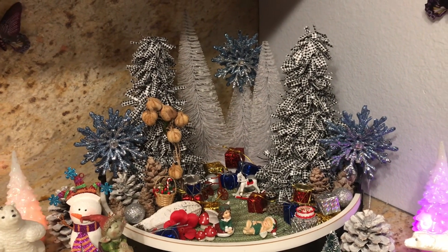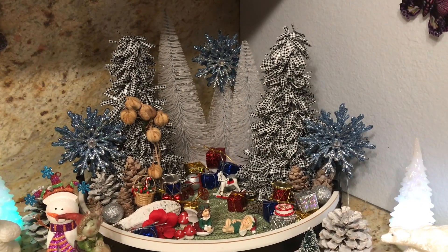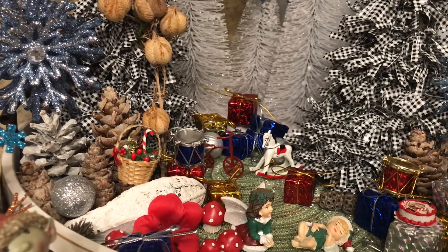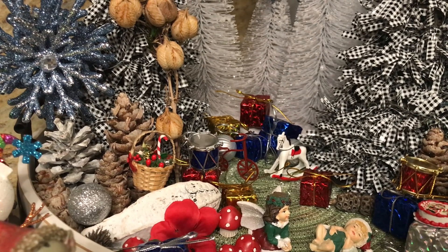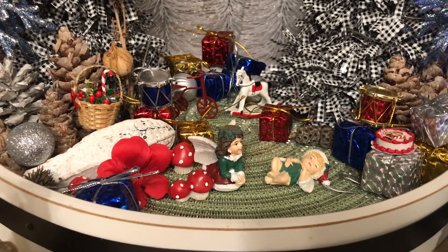And of course those beautiful black and white trees are also from Dollar Tree, so don't ever think you can't find some cute things. All the presents were probably from Dollar Tree also, but they're probably like seven or eight years old. And all the pine cones and seeds I already had. So see you, my dear friends — bye-bye for now!